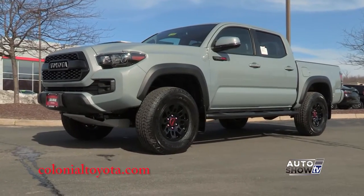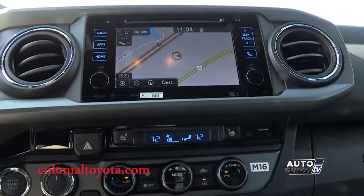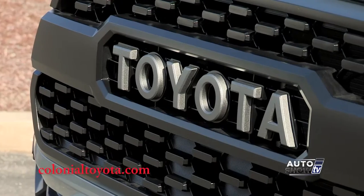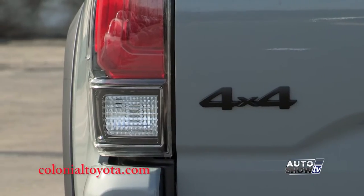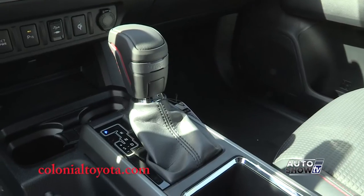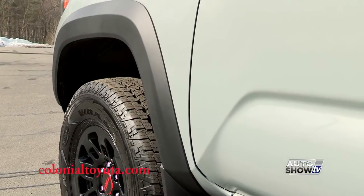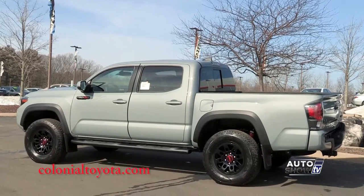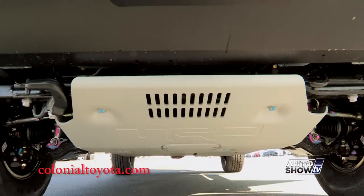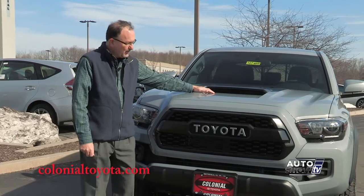This new Tacoma TRD Pro has a ton of exclusive features that really make it stand out from the rest of the Tacoma lineup, and this baby is loaded. It comes as a 4x4 double cab with a 3.5-liter V6 engine, and you can get automatic or manual transmission. Because it loves to go off-road, the TRD Pro has a little higher ground clearance and comes standard with TRD off-road suspension and the TRD Pro front skid plate. It even has its own signature hood scoop.